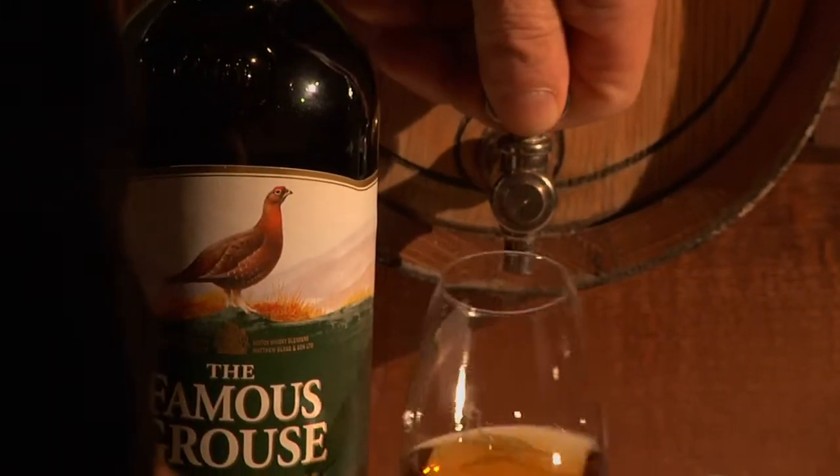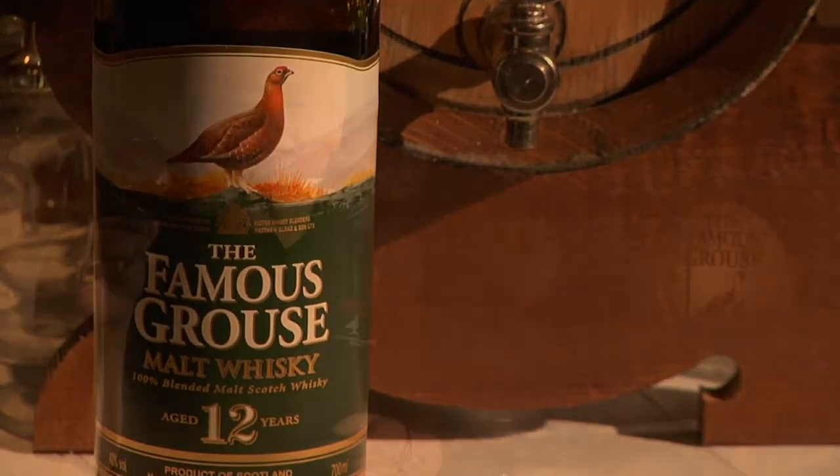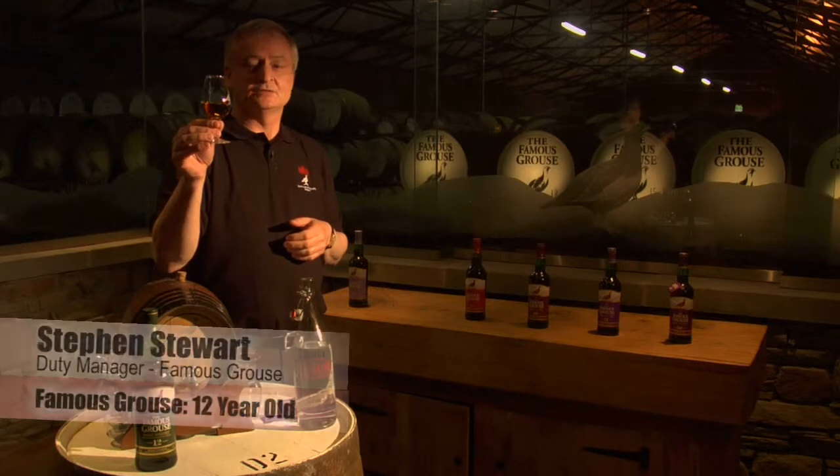This is the Famous Grouse 12-year-old malt. When a bottle has an age statement on it, it means that that is the youngest whisky present in the bottle, which means it's been matured for at least 12 years in the oak cask.